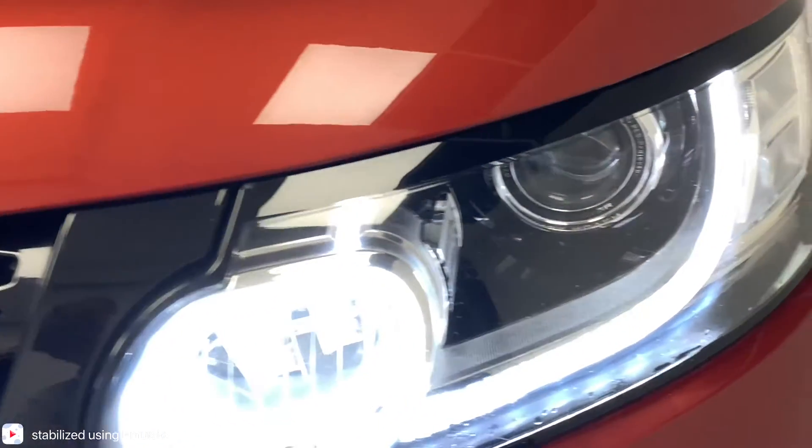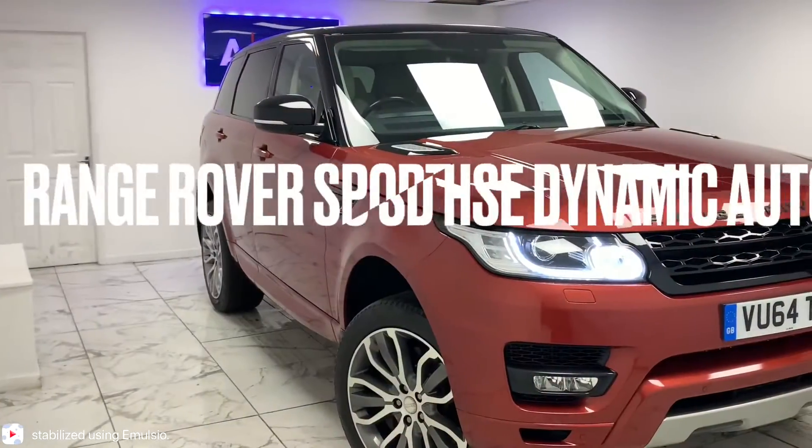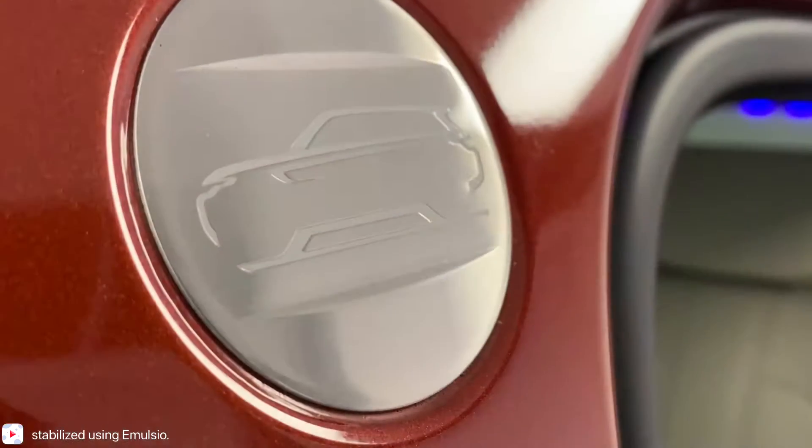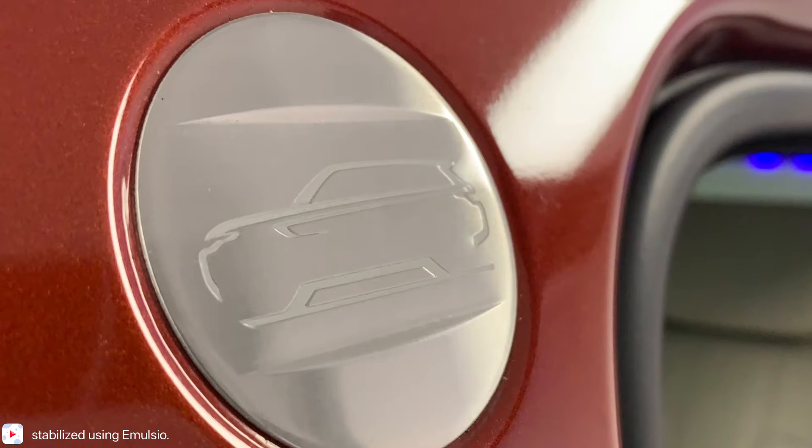We're at AMC, and we're very proud to present you with this gorgeous Range Rover Sport 3L SDV6 HSE Dynamic Auto, finishing in a gorgeous crimson red.